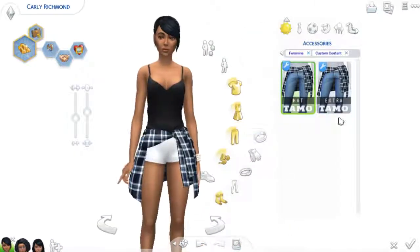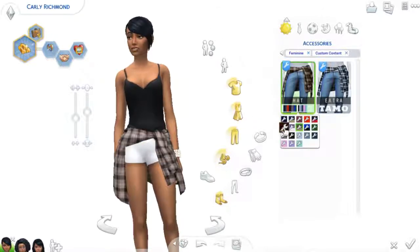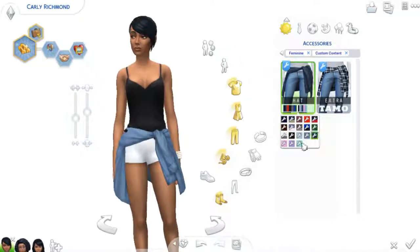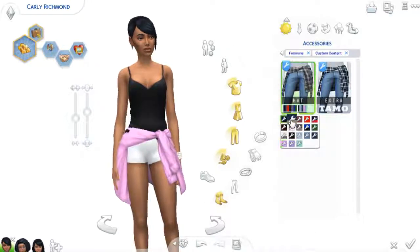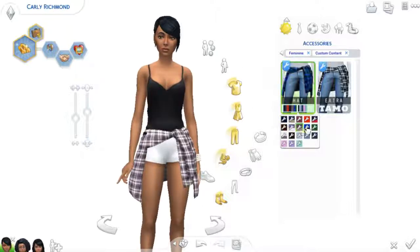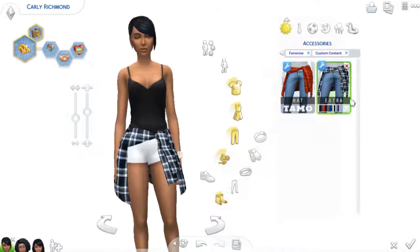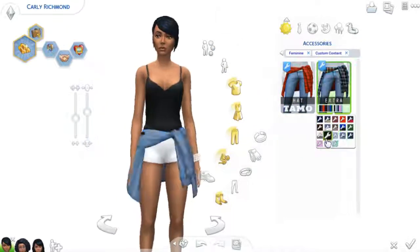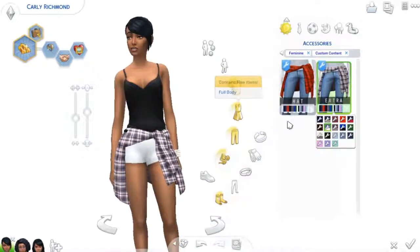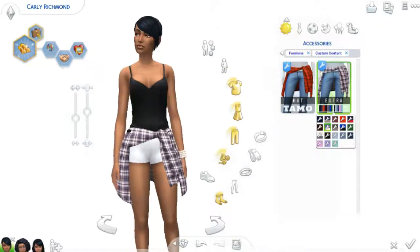I used to have these in my game, but I couldn't find them again after I had to do a CC haul. But I found them again, and these are just some flannels that sit high around the waist, and I love them so much. They come in a bunch of plaid colors and then some simple colors. You guys don't know how excited I am that I found these again. They're amazing, and they have two different swatches of it — all the same colors. Check the post because I'm sure it says what's different somewhere.